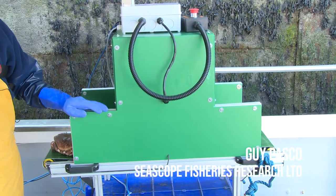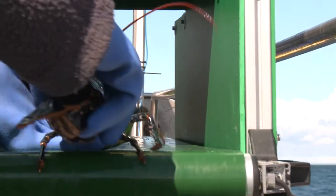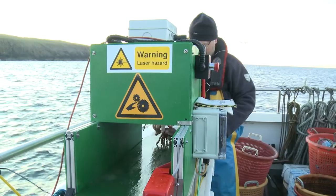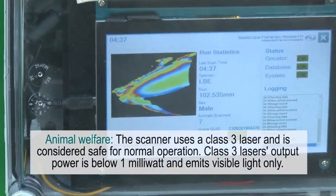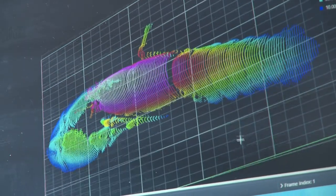This is the first prototype of the conveyor system we've developed. An animal just gets placed on one end of the conveyor, it runs through, and a laser scans it as it passes through. It then collects the data from the laser line and reconstructs a 3D image of that particular animal.